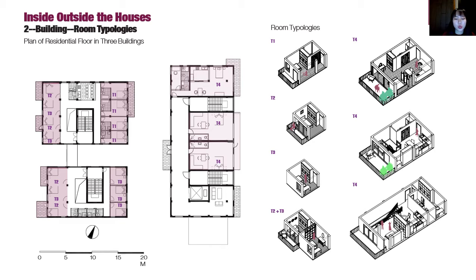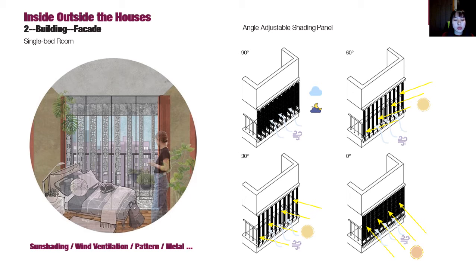The rooms in building three are bigger than in buildings one and two, so both toilets and bathrooms will be included. Here are the room typologies. Considering the weather in Shenzhen, sun-shading devices are designed into the facade. The idea for the pattern comes from Chinese traditional windows — it can not only create a rich shadow atmosphere but is also good for ventilation. This strategy makes the space more livable and energy-saving. For example, the angle can change according to the sun's height.